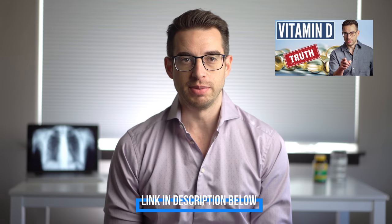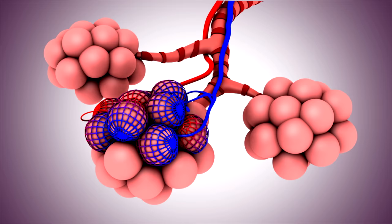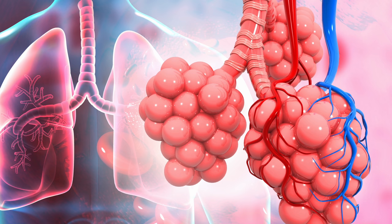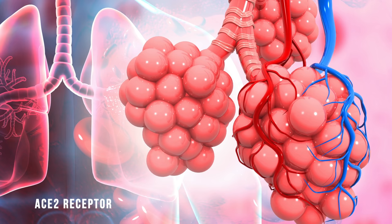Let's review how SARS-CoV-2 causes some people to have severe disease and sometimes death. It all starts when the virus gets into the lungs, all the way down to those tiny little air sacs called the alveoli — the same alveoli responsible for bringing oxygen into the blood and removing carbon dioxide. There are two types of alveoli: type 1 and type 2. The virus attaches to the ACE2 receptor on type 2 alveoli and uses that receptor to gain entry into the cell.